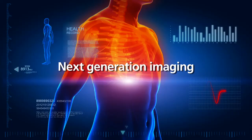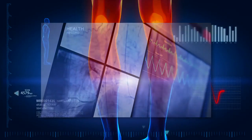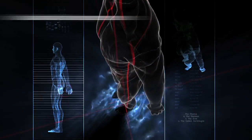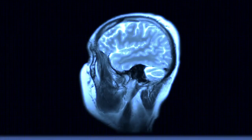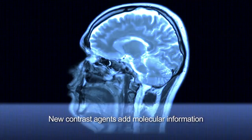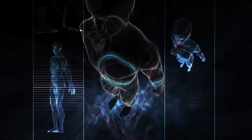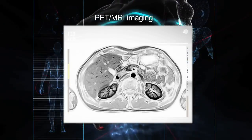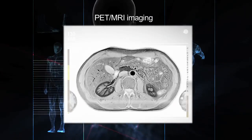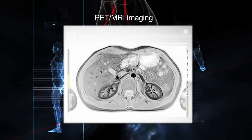Medical imaging moves upstream from the traditional visualization of the anatomical consequences of disease to visualization of the disease processes themselves. New contrast agents add molecular information to anatomical images provided by magnetic resonance imaging. The real-time combination of positron emission tomography technology and MRI provides detailed visualization of physiological processes with an anatomical reference, facilitating early detection of disease and effective monitoring of treatment.